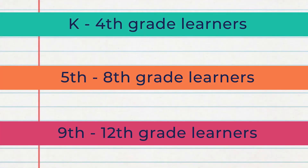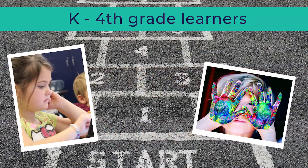The databases and resources are separated by grade level: K-4, 5-8, and 9-12.